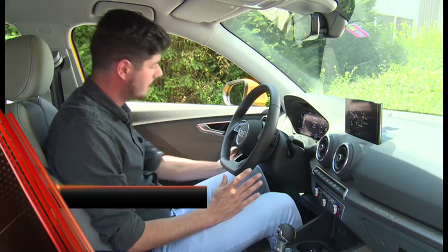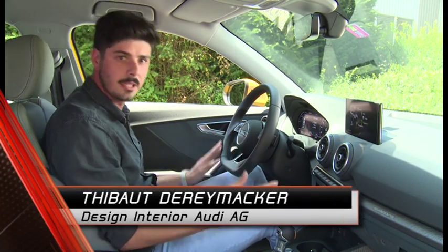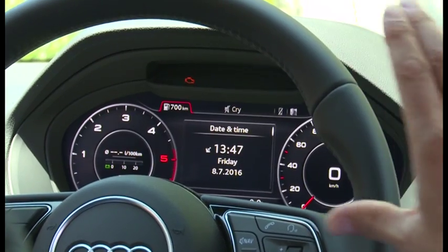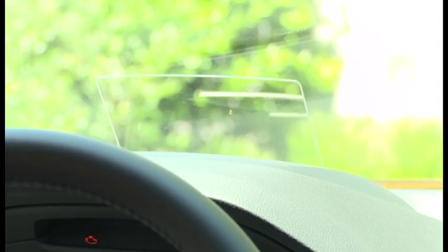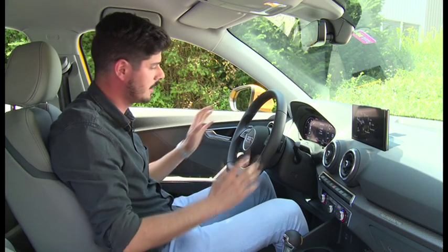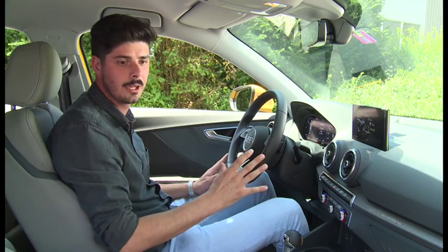Basically we bring everything that is in our top range cars into a smaller package, which means we have here the digital cockpit, we've also added a display — a combiner head-up display — we have an 8.3-inch screen, so it's basically all top class equipment for this category of car.